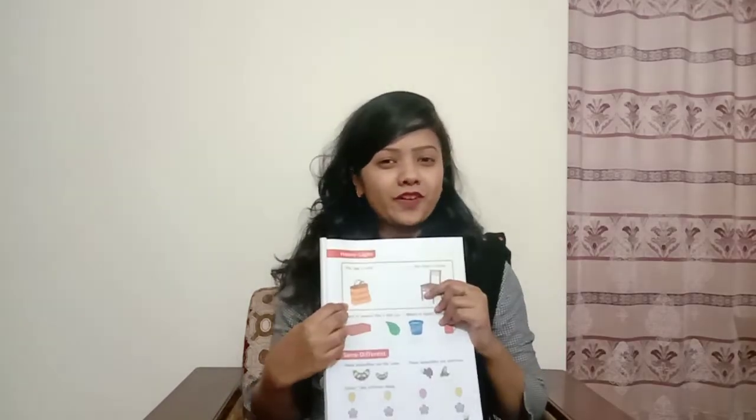Good morning, my dear nursery kids. How are you all? I hope all of you are fit and fine, and I'm also fine. Do you know me? I take your mathematics class. I know all of you know me because we met lots of times. So boys, today we are going to count from 1 to 10, and also we are going to learn the shapes, and also we are going to do some book work.